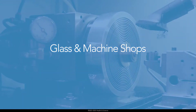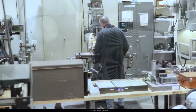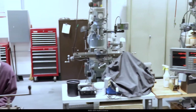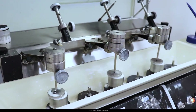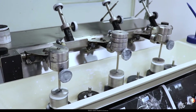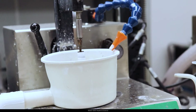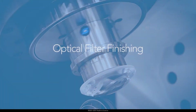Our in-house machine shop allows us to create the housing and mounting assemblies that are custom-designed for optical systems and lenses. Our quick-turn glass shop is used for prototyping and small-volume manufacturing of spherical optics. We also have MRF polishing capability for delivering the highest quality custom polishes for some of our semiconductor lenses.